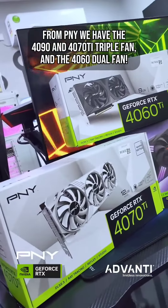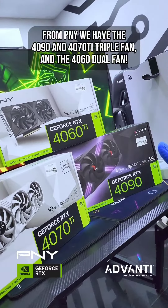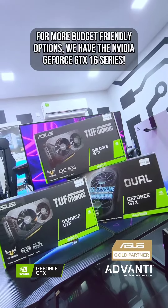From PNY we have the 4090 and 4070 Ti triple fan, and the 4060 dual fan. For more budget-friendly options, we have the NVIDIA GeForce GTX 16 series.